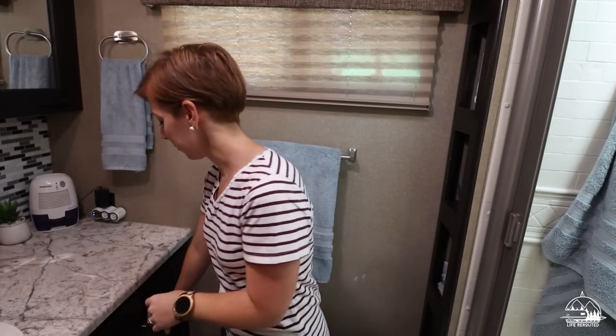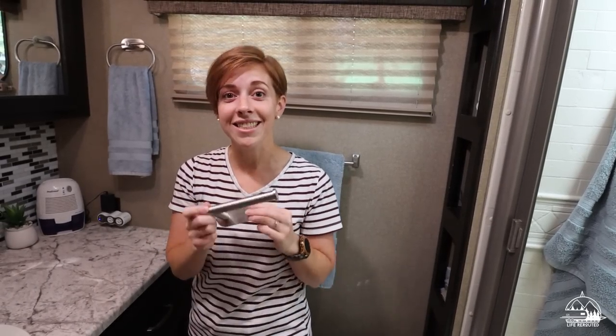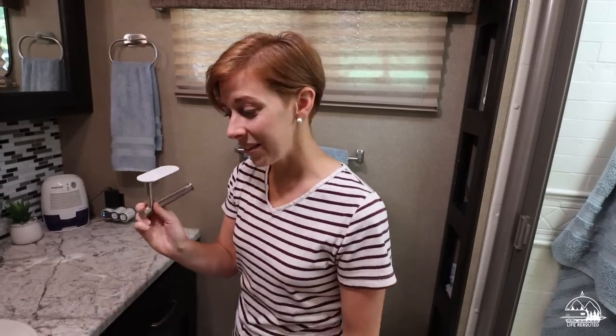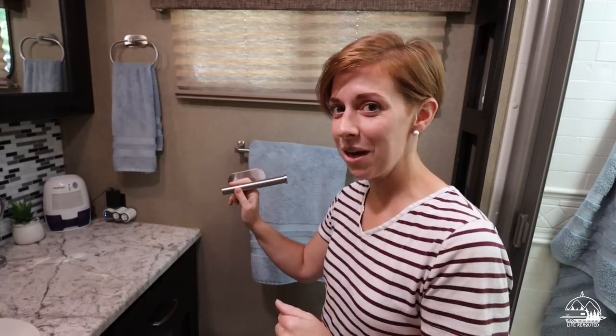There's one more modification we want to do in the bathroom and we need your help. Mike bought a wall-mounted toilet paper holder — we've had it for about a month but we can't decide where to put it. We've had one of the tower toilet paper holders since we got the camper; it works fine but we don't love it. This new one is sticky — tell us in the comments where it needs to go!